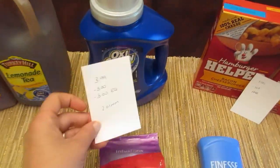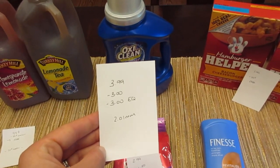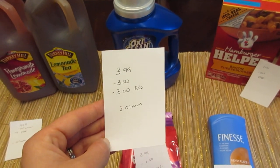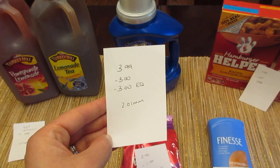The OxiClean is $3.99. We have a $3 coupon — I got mine from coupons.com, though some areas got it in the paper. There's also a $3 e-coupon, so it's a $2.01 money maker.